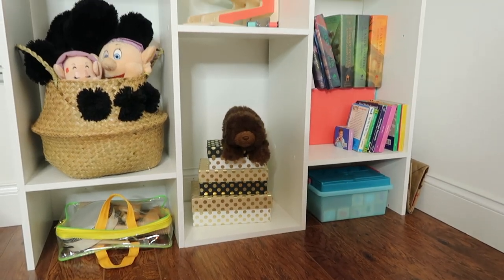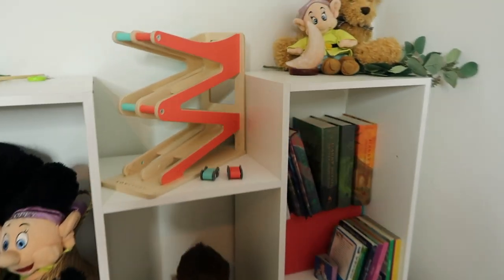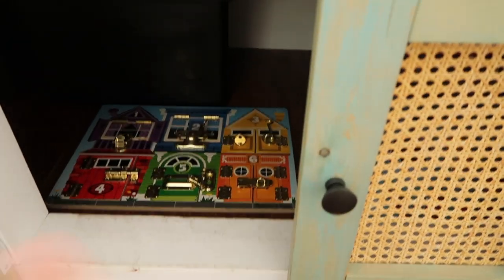Lovevery also offers some bigger items that don't fit in those storage bins. What we do with those is rotate them around our different play areas. My daughter's room is really just for sleeping, but I did put a handful of books, a few puzzles, and two to three toys in there. Usually one larger Lovevery item is always in her room, one in the nursery, and then we'll put one in her playroom or living room. For puzzles — which have been the bane of my existence — we keep some in her room, some in the nursery, and some in our under-bay window storage in the living room.